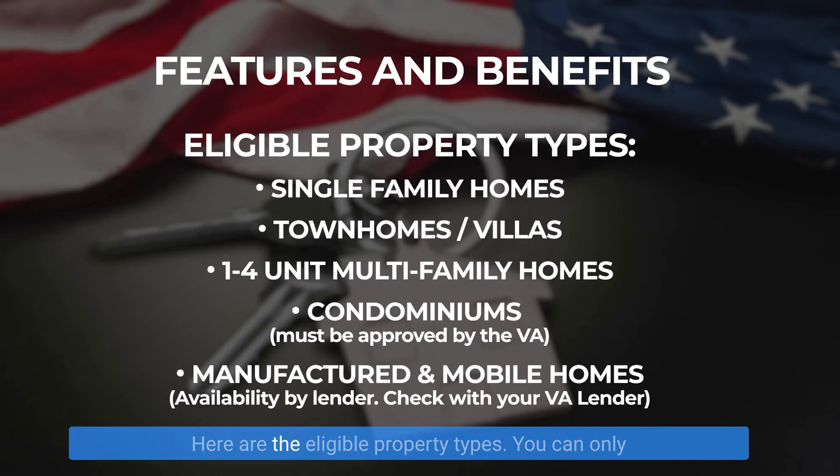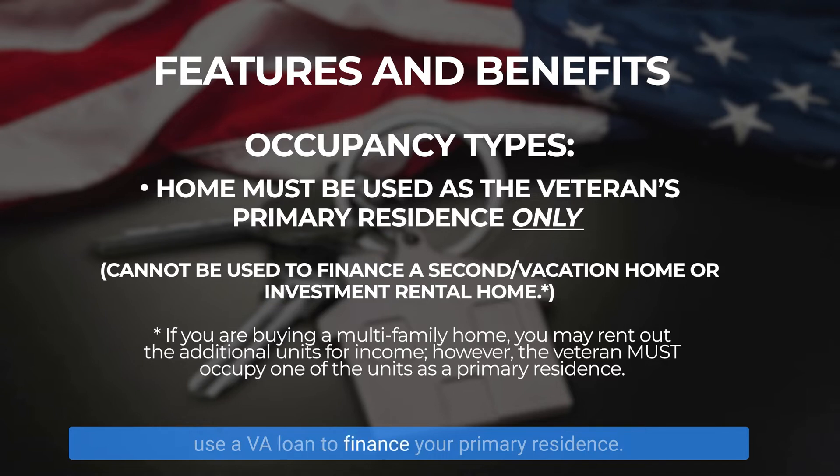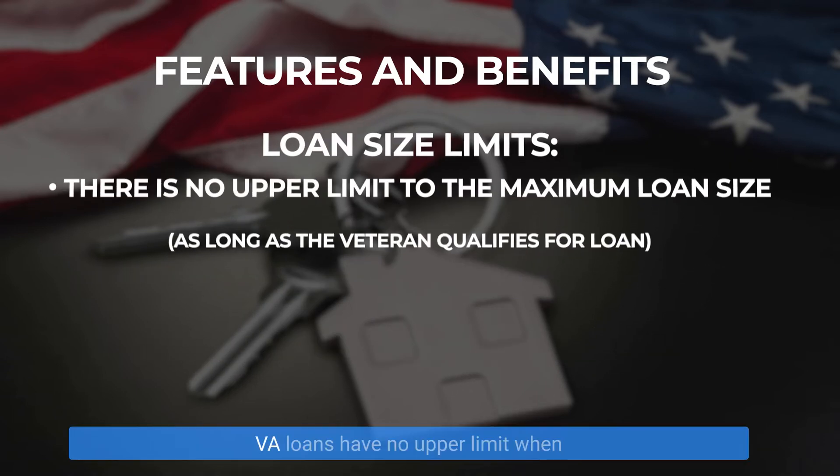Here are the eligible property types. You can only use a VA loan to finance your primary residence. In other words, you cannot use a VA loan to purchase a vacation home or an investment property. VA loans have no upper limit when it comes to the maximum loan size — it all comes down to your eligibility.